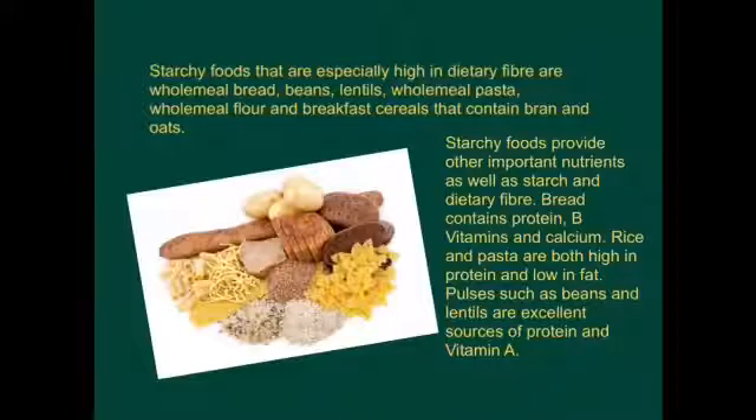Starchy foods that are especially high in dietary fibre are wholemeal bread, beans, lentils, wholemeal pasta, wholemeal flour, and breakfast cereals that contain bran and oats.